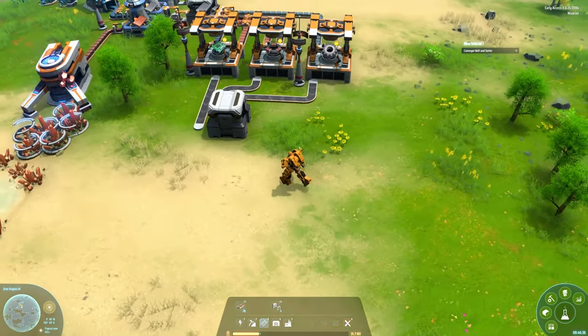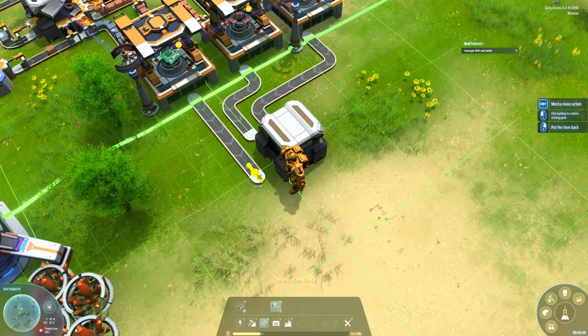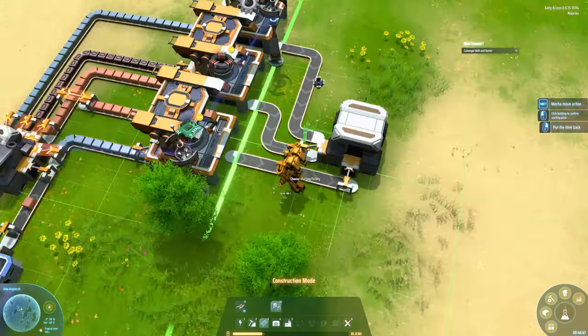We're powered again. One thing we still need here is the sorter input coming into the storage facility, and then the output as well.